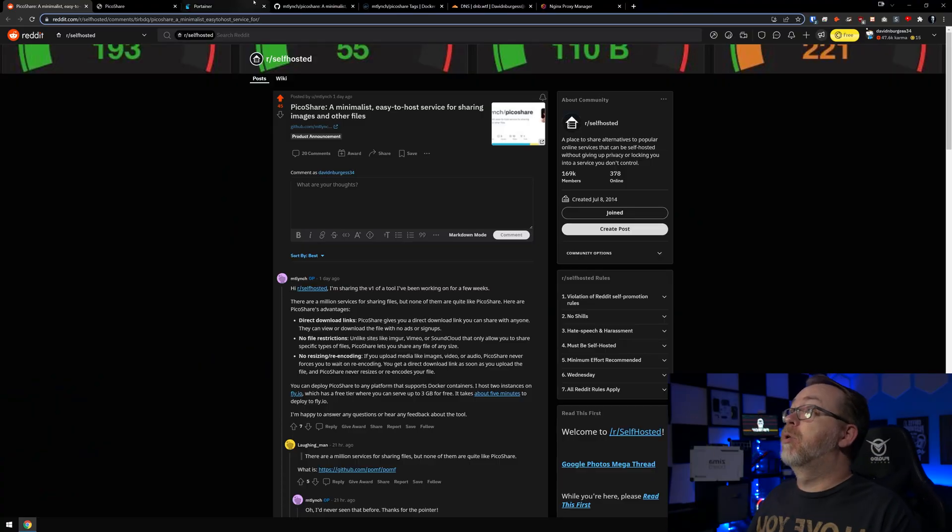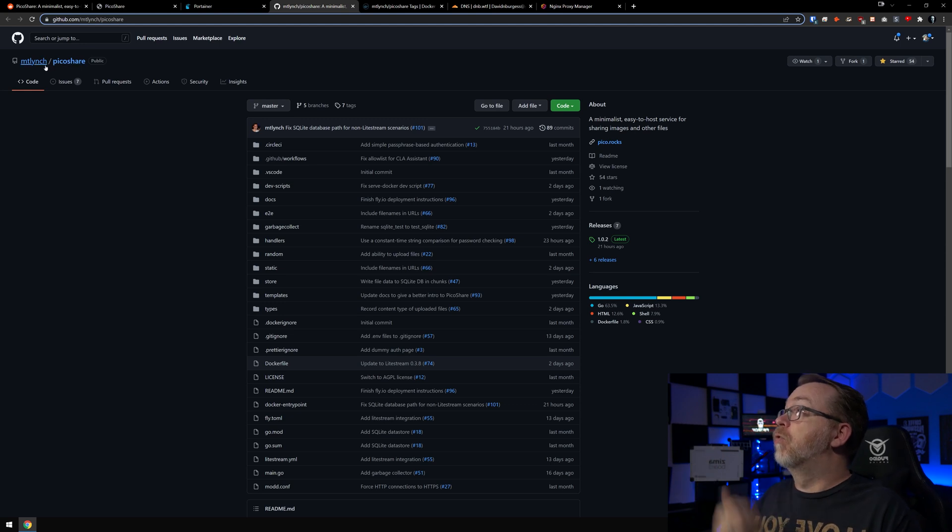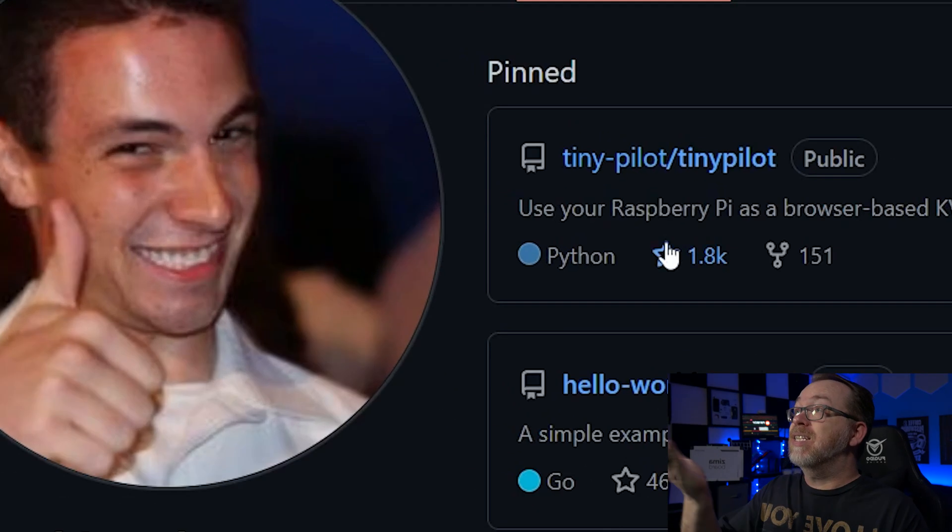What I found interesting is when I saw this post, the username seemed familiar. Jumping over to PicoShare on GitHub, it turns out this is the same guy who made TinyPilot, which I still use very regularly and have done a few videos on. This guy is a software developer who worked for Google for a while and is now doing his own thing. When I discovered he was behind this, I really wanted to share it with you guys because I like what Michael Lynch does.